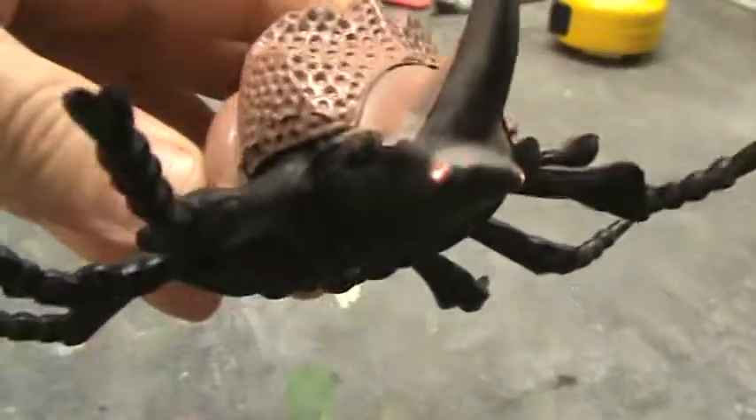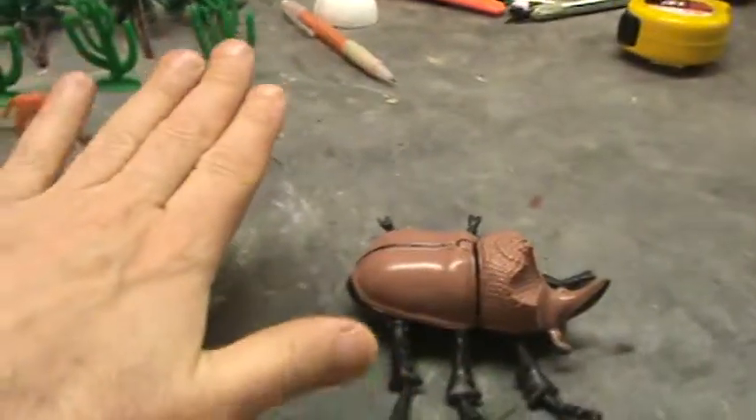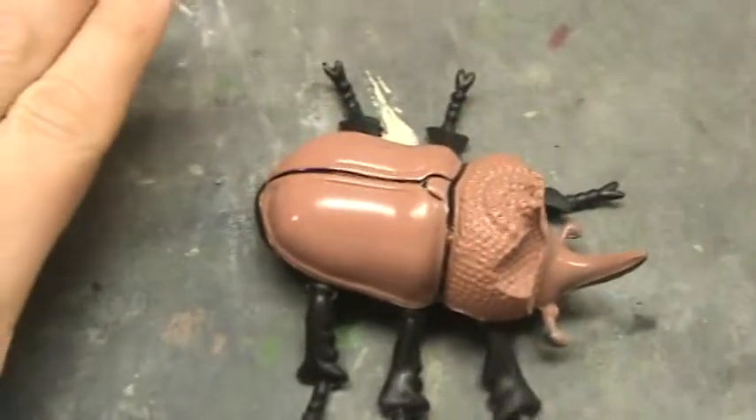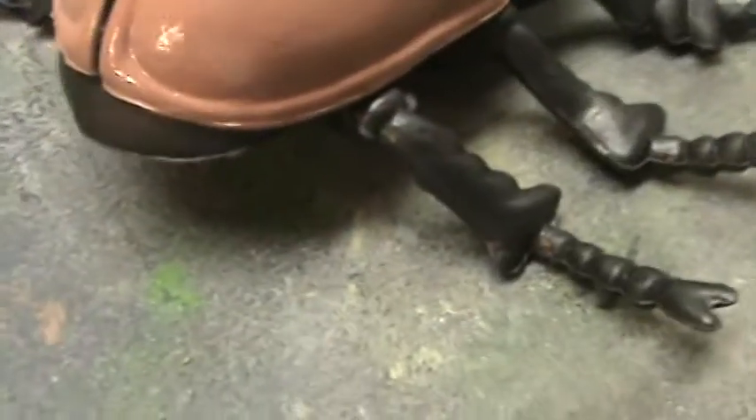Check out the detailing on this guy. And he's huge — look at my hand, look at him. Pretty freaking big. And look at the detailing on the legs.